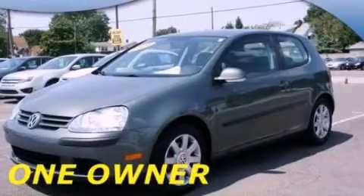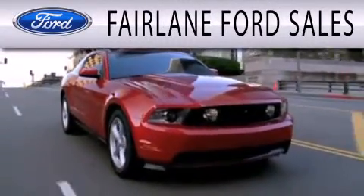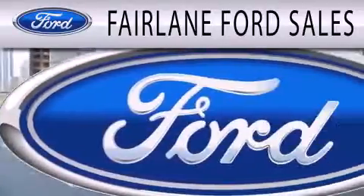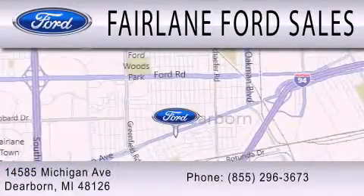Please call us today for more information on this great vehicle. Fairlane Ford Sales is dedicated to doing everything possible to ensure that the experience you have selecting your next vehicle is as pleasant as possible. We are located at 14585 Michigan Avenue in Dearborn.